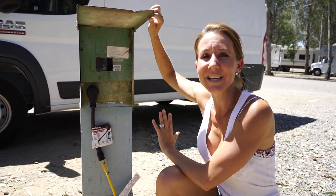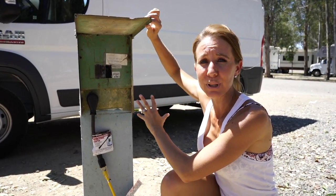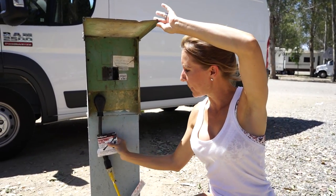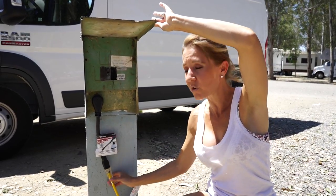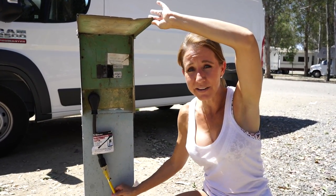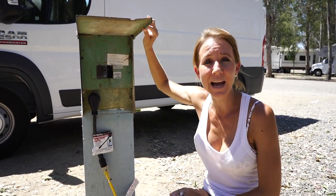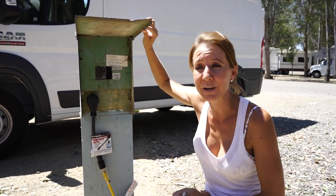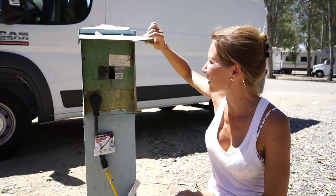We have plugged into the electricity at the campground. This is a 30-amp plug so we have purchased our pigtail power adapter that plugs into our extension cord that's plugged into the air conditioner in the van, and this allows us to get power from the campground — which is definitely enough power to run our air conditioner as long as we need.